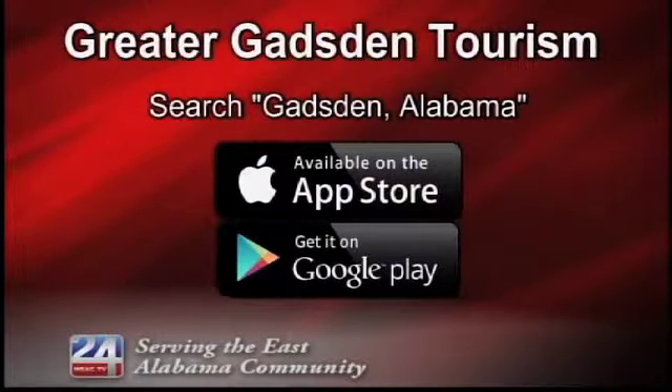The app has already been named as one of the South's best destination apps for 2014 by Convention South magazine.